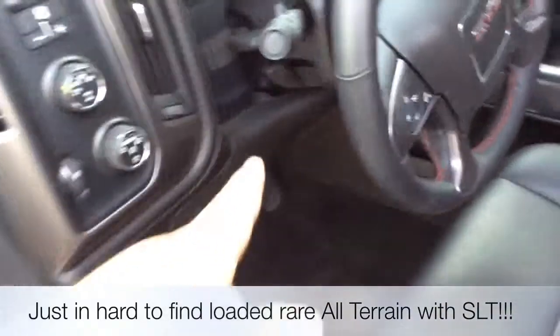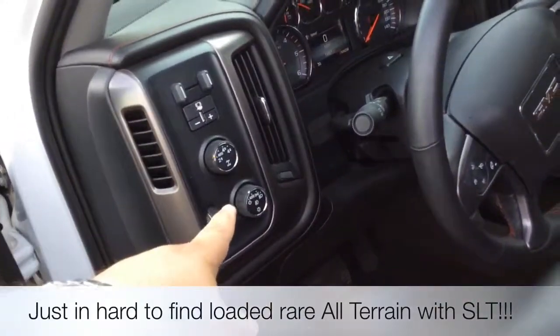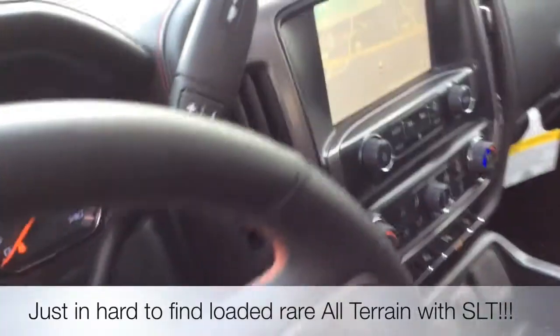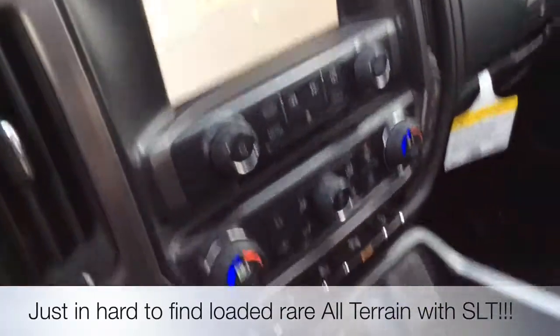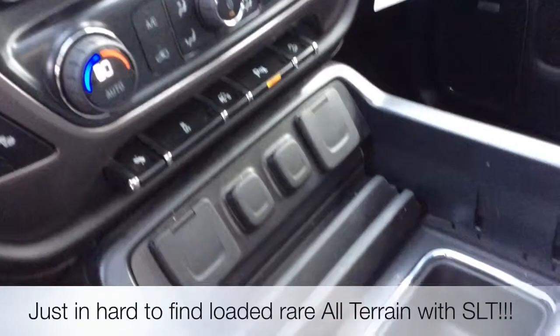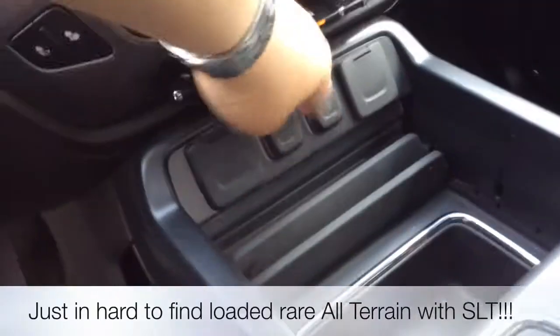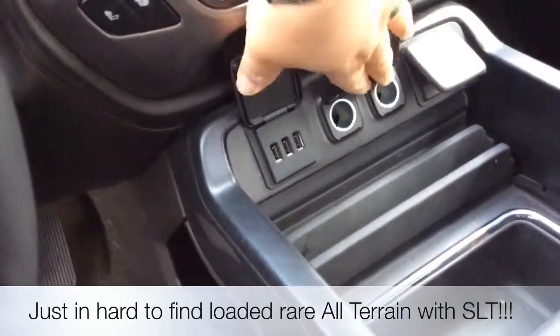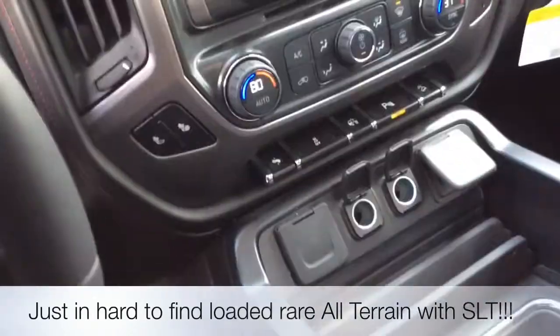All-way power seat, telescope tilt, controls here, steering wheel controls, your navigation screen, all your controls with your ports for your smartphones — everything you need with your USB hookups. It's unreal. You're not missing anything here.